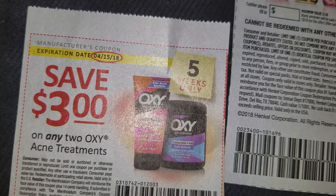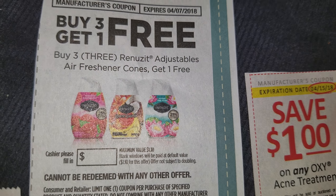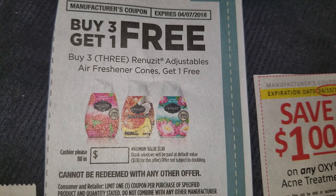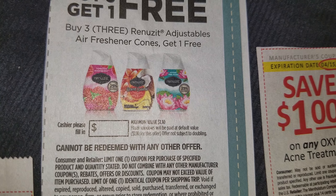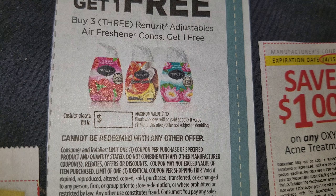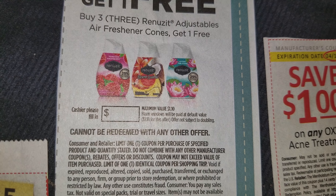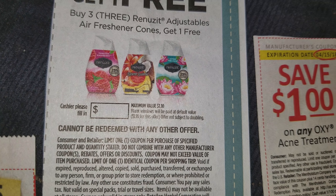Then we have buy three get one free on the Renuzit, and this expires 4/7/2018. I enjoy using the Renuzit — they smell really good. For about a week you can put them in the bathroom. Dollar Tree carries the new black ones and the white ones, and they work very well in small areas.